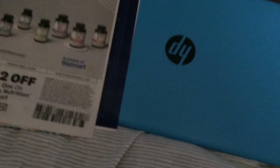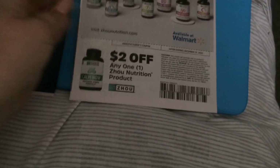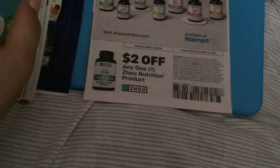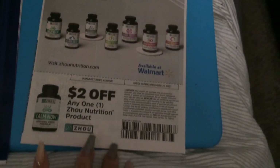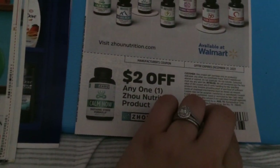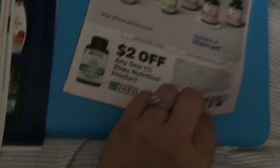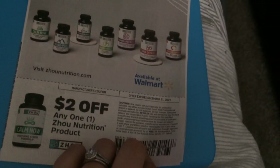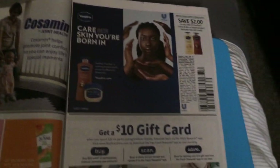That's the first Save. Now the second Save: two dollars on any one Zoho nutrition — 'Fuel Your Greatness' — available at Walmart. There's the website if you want to check it out. Calming products, focus products, stress products. Yeah, Coromega — a dollar on that.